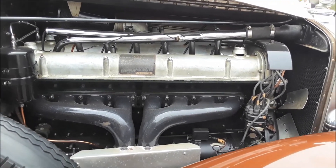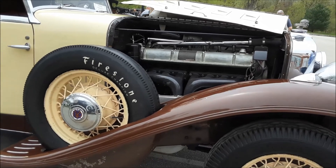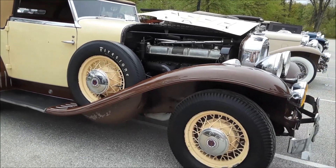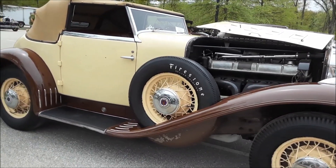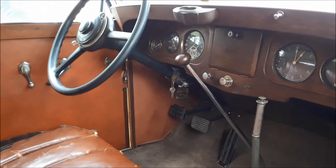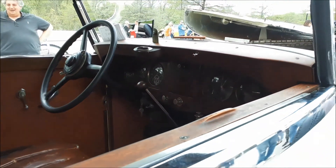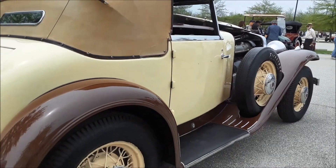This was basically their swan song. Stutz was already on the rocks — they had gone through hard times in the 20s, got bought out and continued on. These cars had the slogan 'the car which made good in the day,' because they actually went racing at the inaugural Indianapolis. Now they didn't place first, but they had a good showing, so henceforth it proved out the car and the designs.